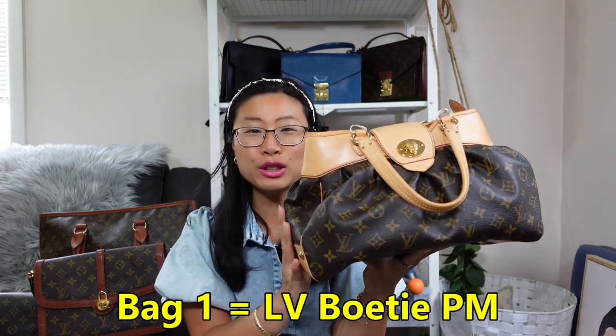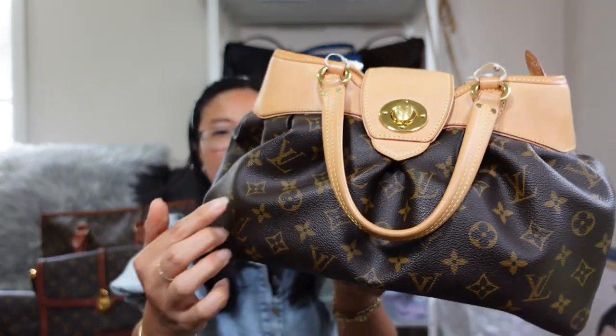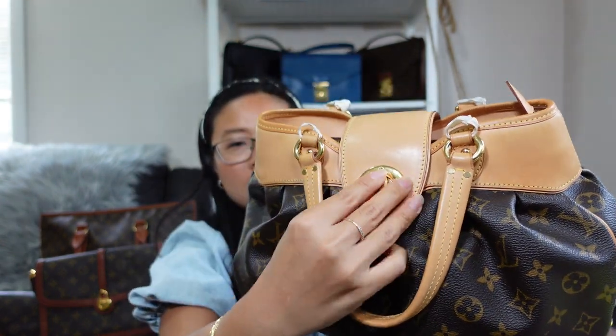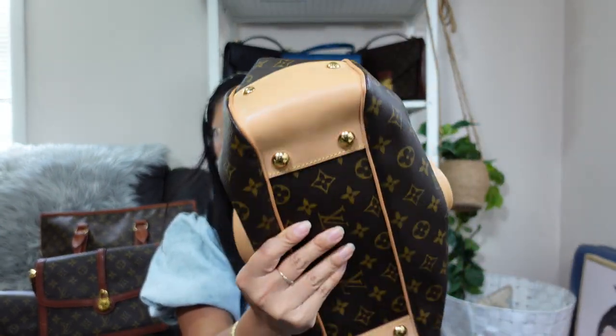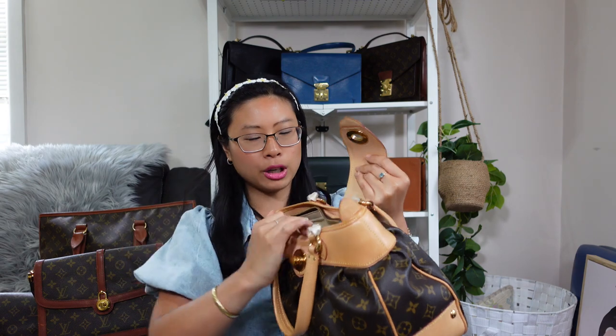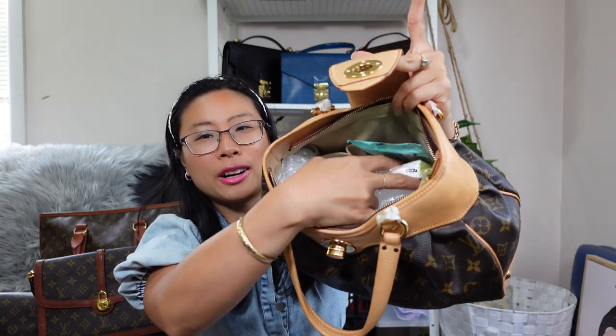Bag number one is the Louis Vuitton Bocce PM handbag, bought in 2018. It's a vachetta and monogram bag with pleating detail, a turn lock at the front holding the flap down, and a top zip. Inside there's a beige alcantara lining with old mobile phone pockets. This bag is not quite vintage — it's a 2012 bag and we're only in 2023.